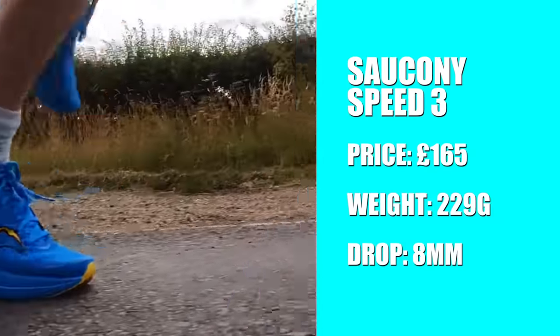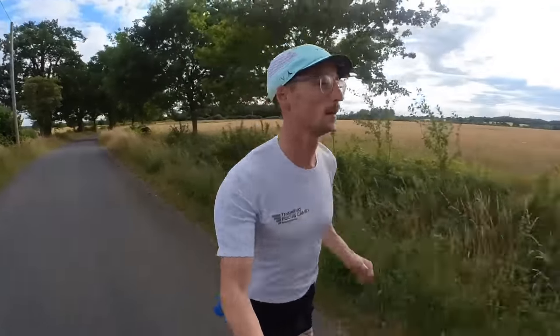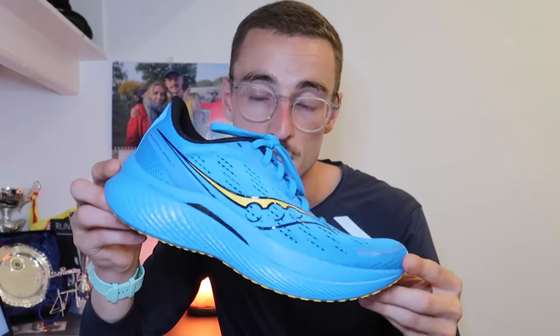Quick stats: £165 and it weighs 229 grams in my UK size 8, with an 8mm drop. This shoe is best for someone looking for an all-rounder — one shoe does all. Easy runs, tempo runs, long runs, races — this shoe can do it all. That is why it takes number two. The strength is its versatility, and the weakness — honestly — is the colourway; it just doesn't match much of my running gear, so I haven't used it as much as I'd like.